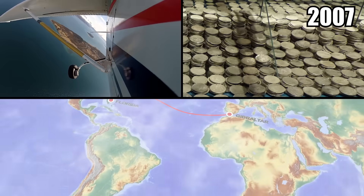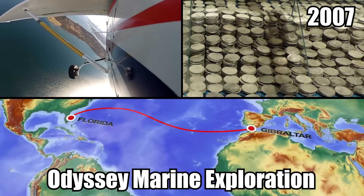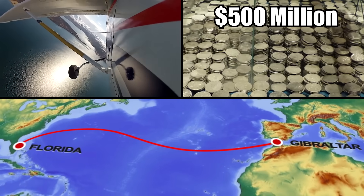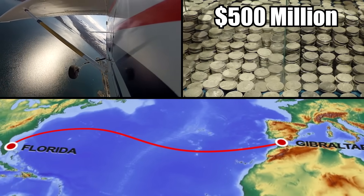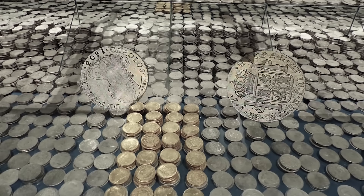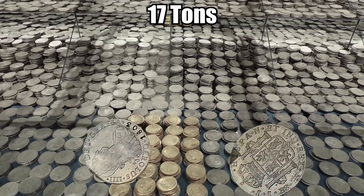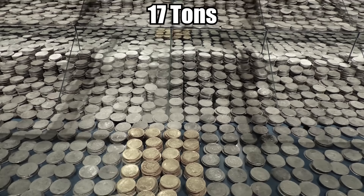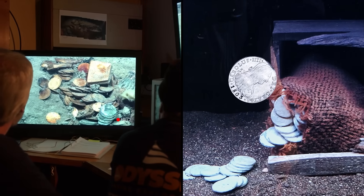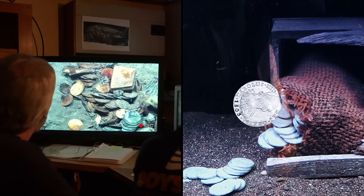Number 9: the Black Swan Project. In 2007, a company called Odyssey Marine Exploration flew $500 million worth of treasure from Gibraltar to its headquarters in Florida. It refused to reveal the origins of the cryptic hoard, which included 17 tons of mostly silver coins. The company did admit that the coins were mostly from one particular shipwreck, but that there were coins from other wrecks thrown into the mix.